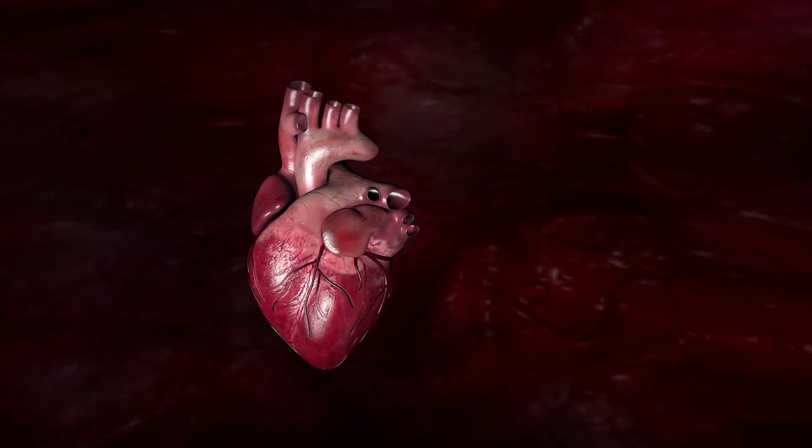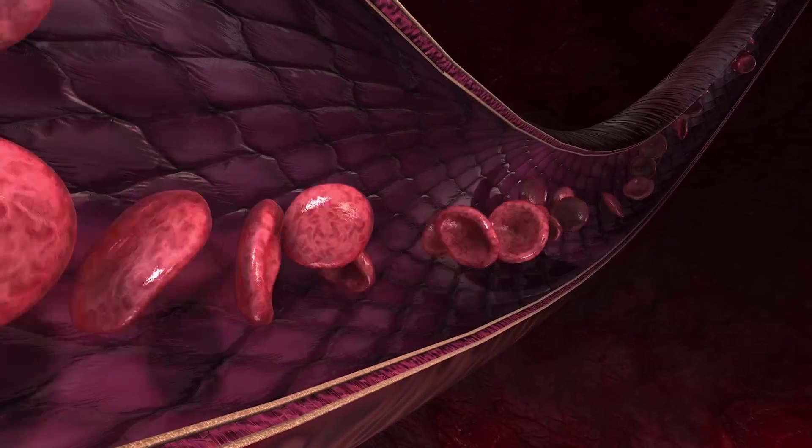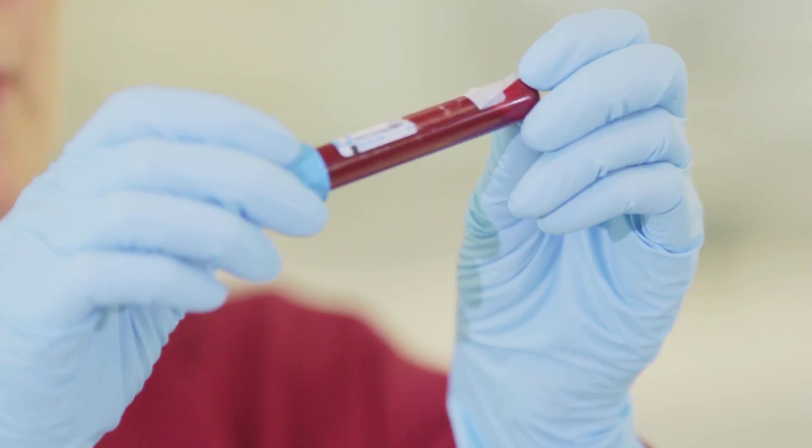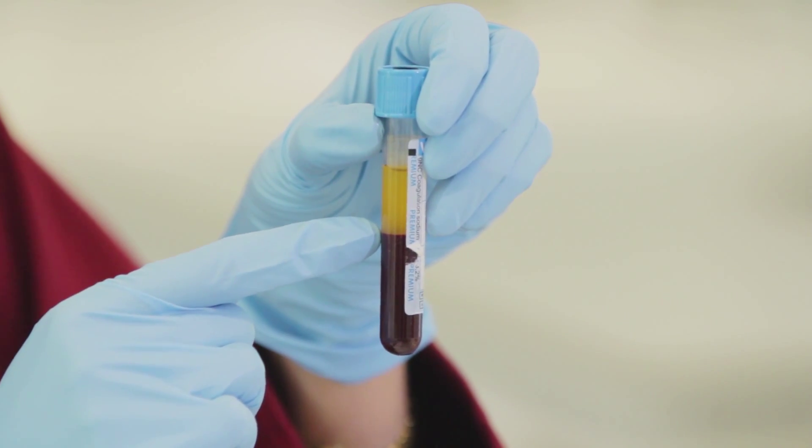By the end of this course you should have developed a better understanding of the structure and function of the cardiovascular system, and an understanding of the basis of several cardiovascular diseases including heart attacks, strokes, heart failure, and hypertension.